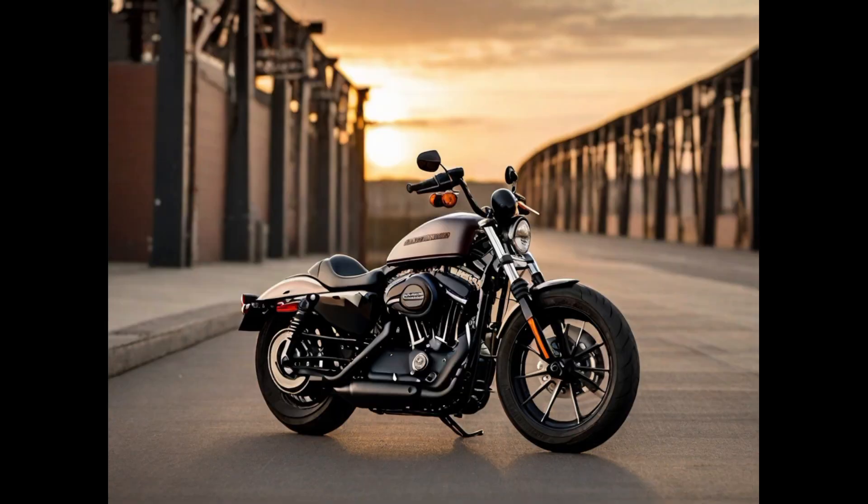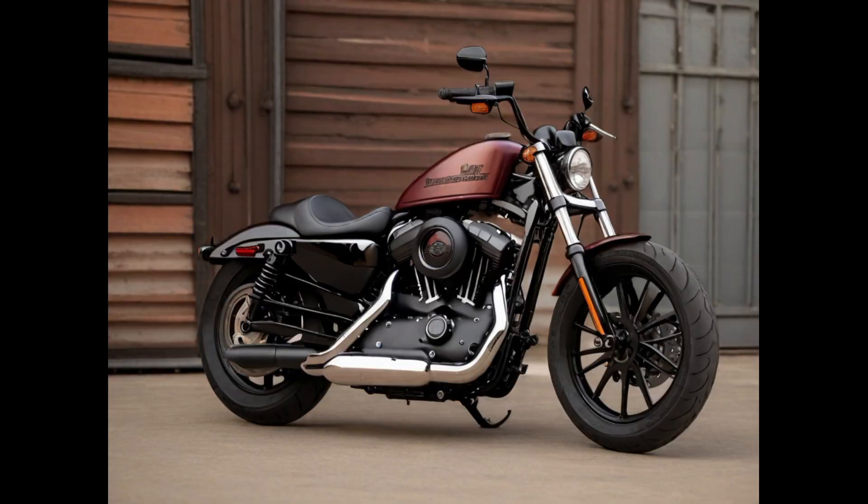Equipped with advanced technology, the Sportster S features a touchscreen display, electronic rider aids, and customizable riding modes, enhancing both safety and convenience. It caters to riders who seek a harmonious blend of classic Harley-Davidson heritage and contemporary performance, making it a standout option in the cruiser motorcycle market.